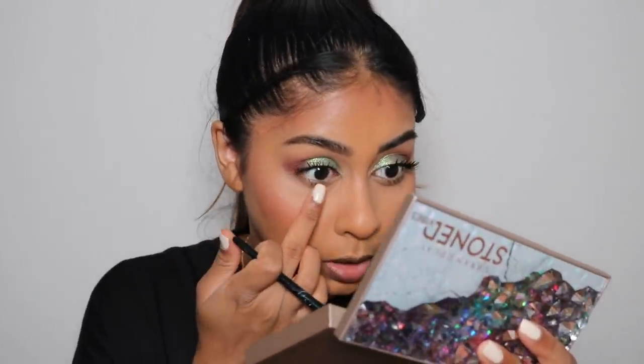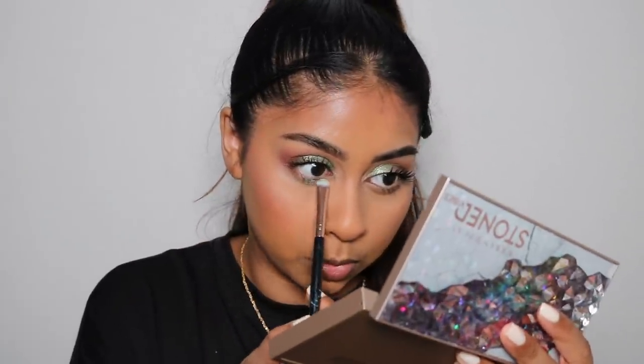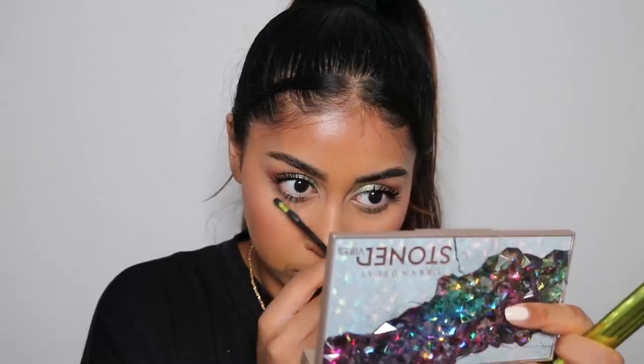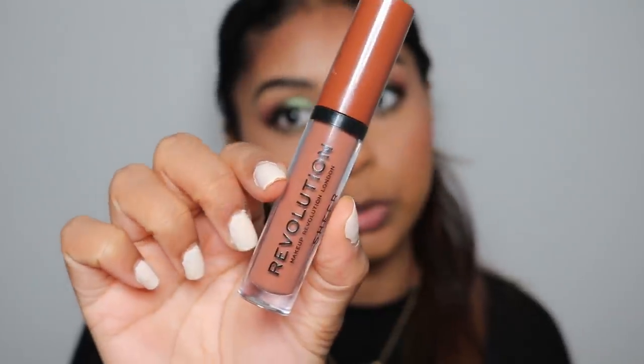I'm going to try to use my finger. I don't want to go too overboard. I'm so pleased with this look so far. I just don't know what to wear on the lip. Lately I've been really obsessed with this Makeup Revolution Gloss in the shade Muse.